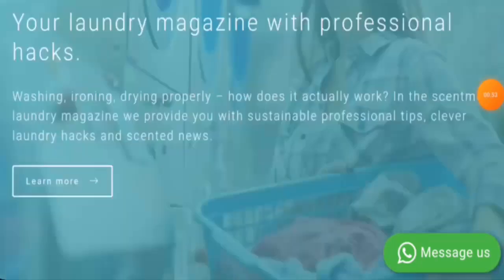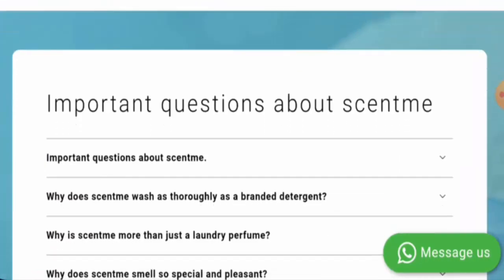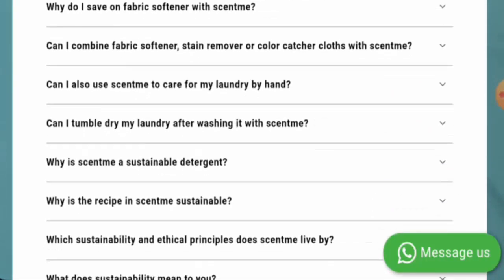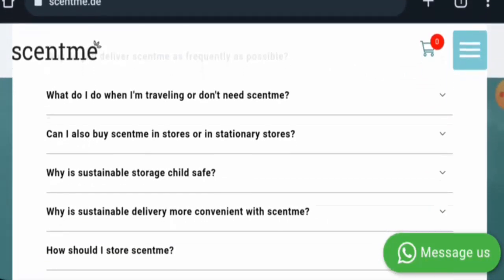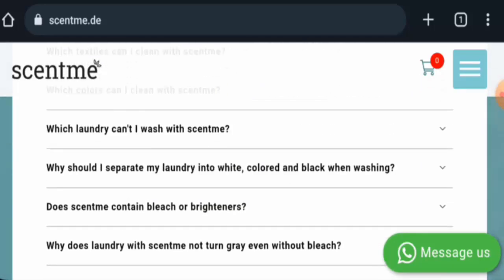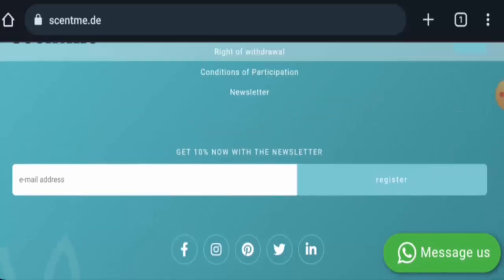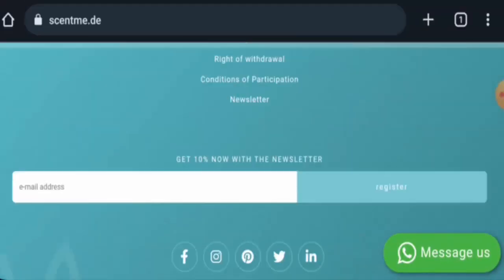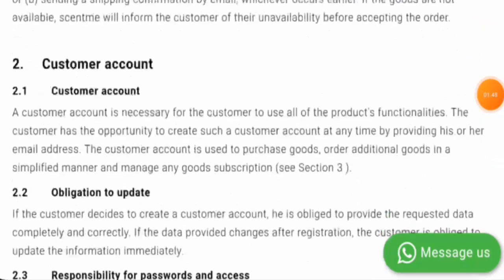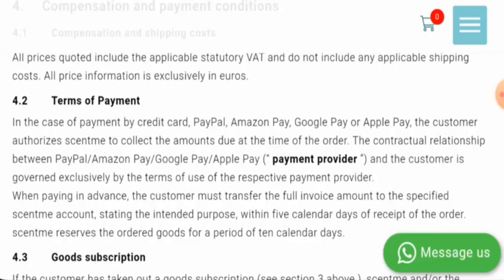Next we are going to check the policies. If you want to know about the payment types, they haven't given it separately, so we have to go to the FAQ page section. They do have an FAQ page section. We have to check the payment methods, and as you can see, the payment method is not listed there either. So we have to check another place — let's go to the conditions. Here it is: they accept PayPal, Amazon Pay, Google Pay, or Apple Pay.